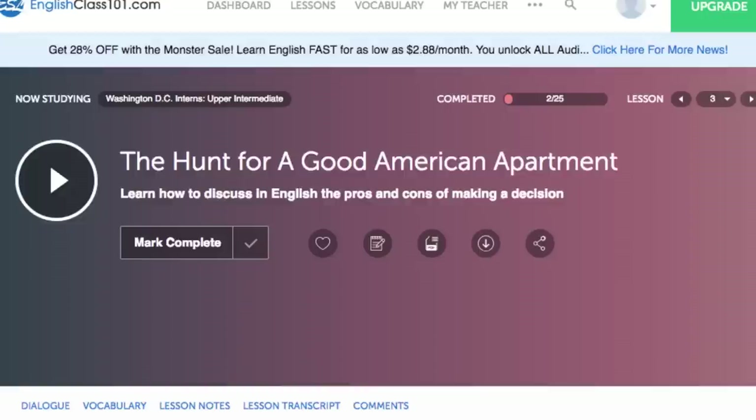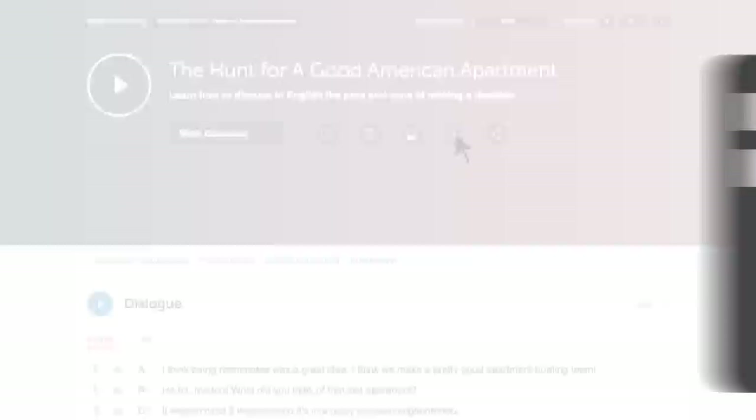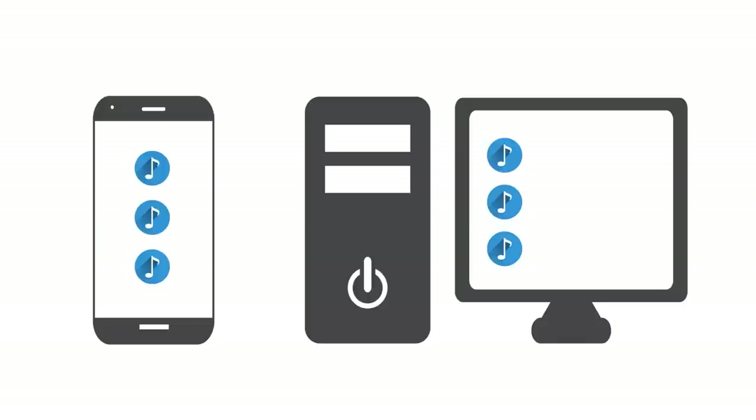Listen to it and see how much you can understand. Number six: download the dialogue tracks and make a playlist. This is a great immersion tactic. Download the tracks to your computer or mobile device, then play them on a loop to immerse yourself in the language and improve your listening skills.